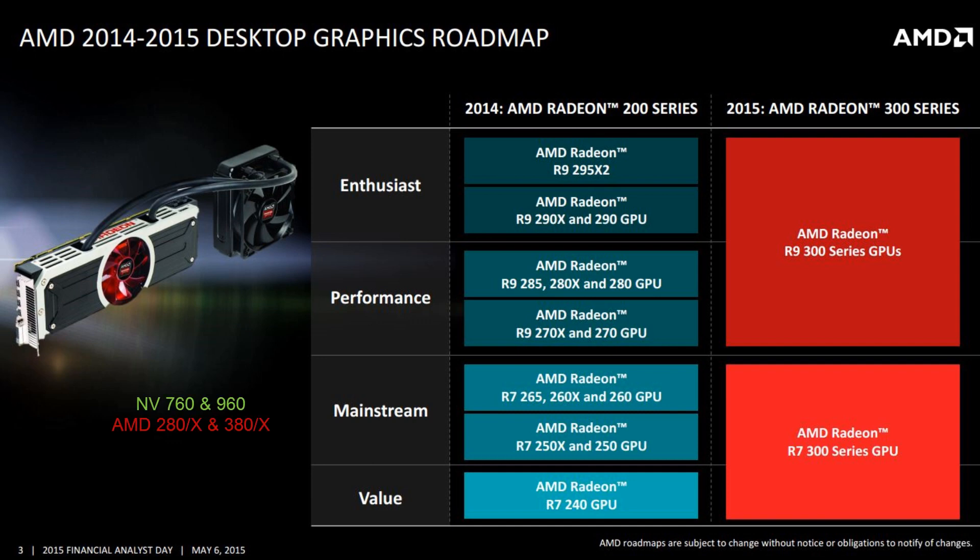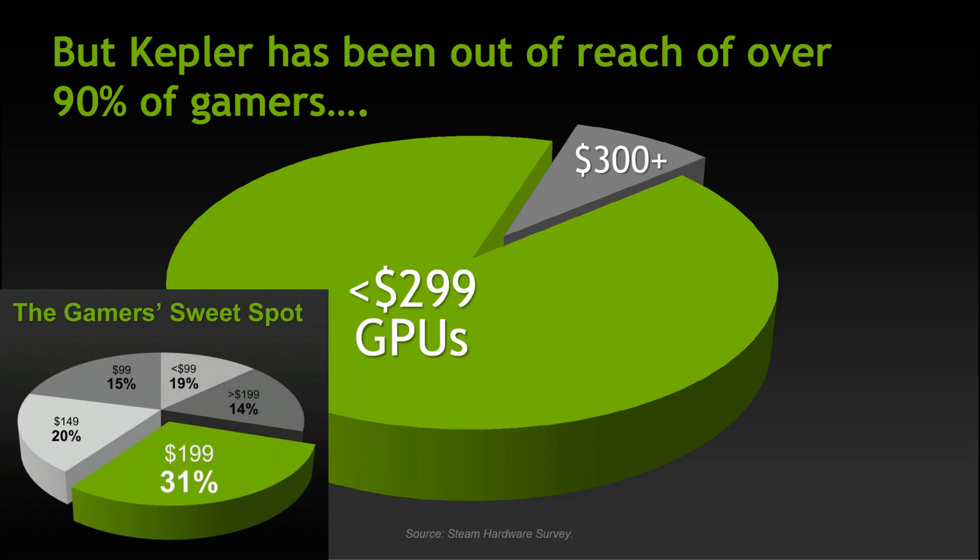For mainstream, we're talking about GPUs such as the AMD 280, 380, or the NVIDIA 960. In general, both AMD and NVIDIA consider $299 or below to be mainstream. So when AMD talks about mainstream, we can already figure out the price target they are aiming for, which is well below the mid-range or performance segments where the Pascal 1070 and the 1080 are priced at.